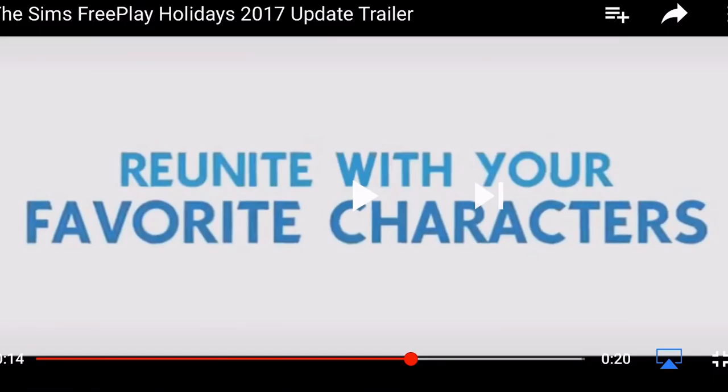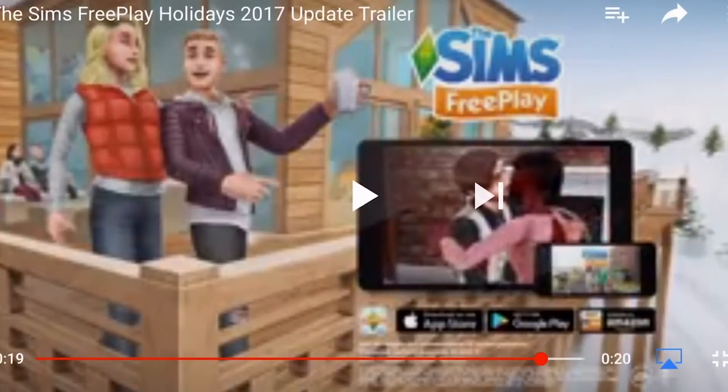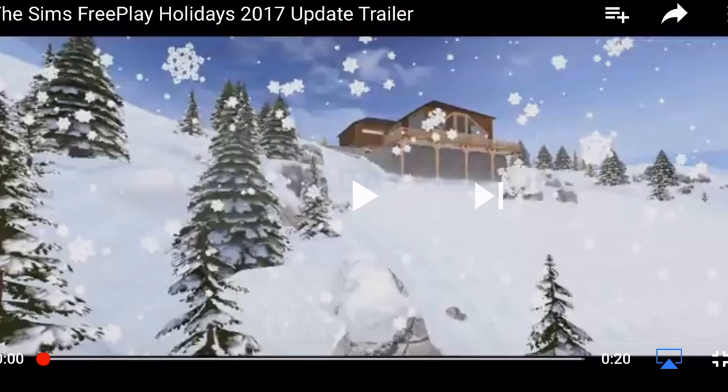I loved these little guys from last year. That is such a short trailer — that's probably the shortest trailer Sims Freeplay have ever done. We'll just go back for it one more time.